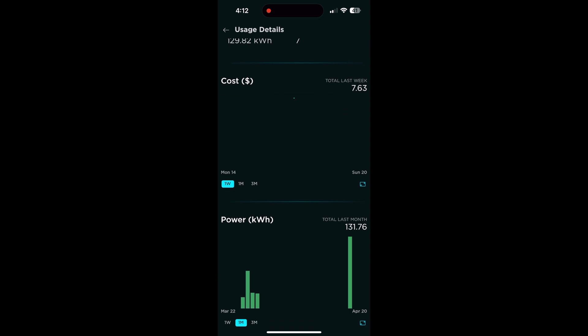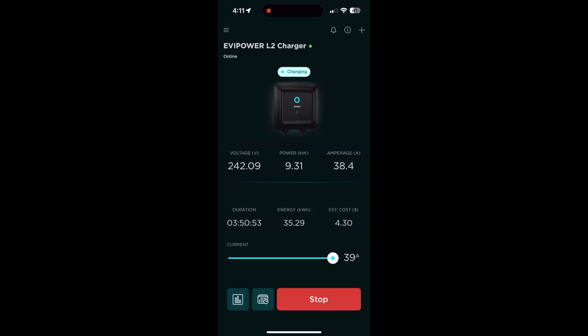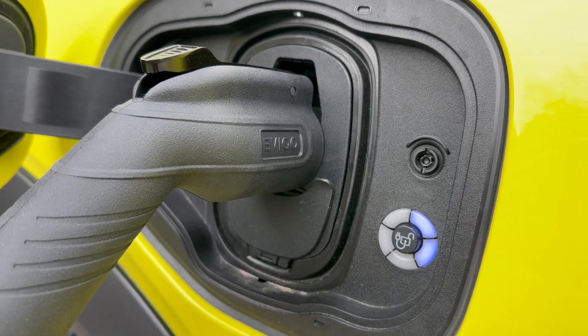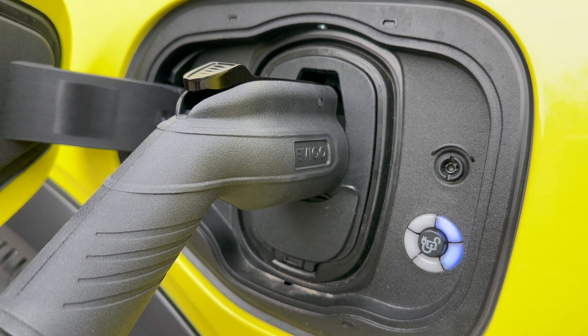Don't just take my word for it — Tom Maloney has really good videos and he's praised this charger like crazy, so it's not just me that loves it. It's been awarded left, right, and center. It is ETL, FCC, UL, and CSA compliant.